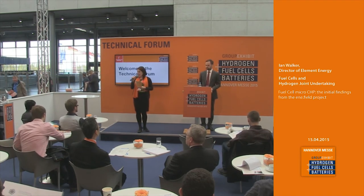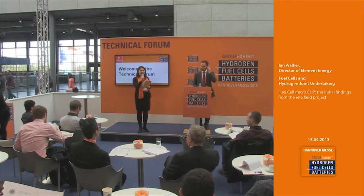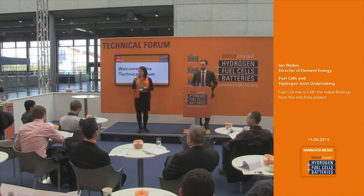Good afternoon, ladies and gentlemen. Welcome to the technical forum at the group exhibit hydrogen fuel cells and batteries this year, in 2015 at the Hanover Fairground.